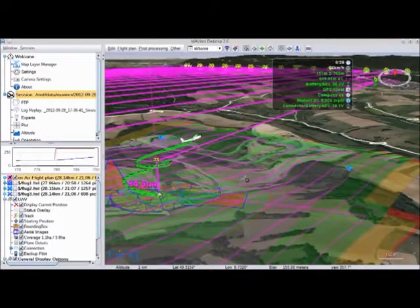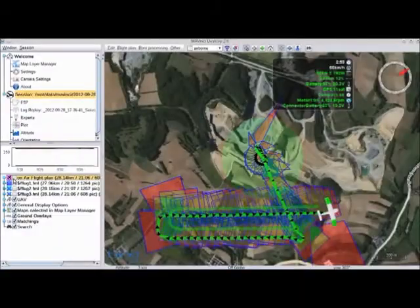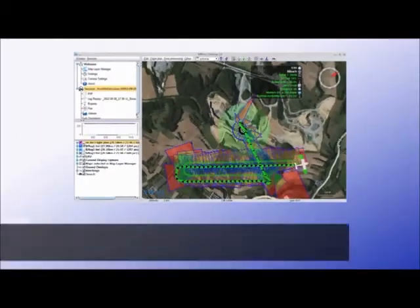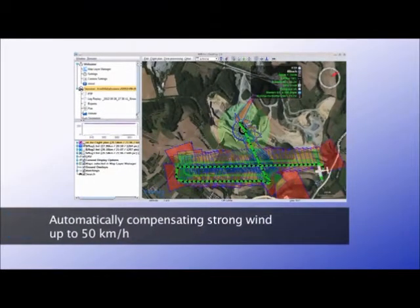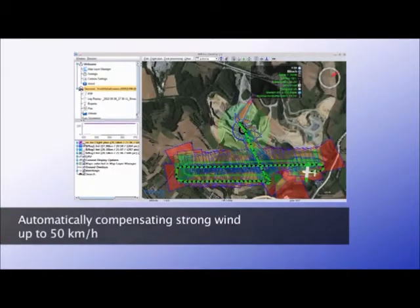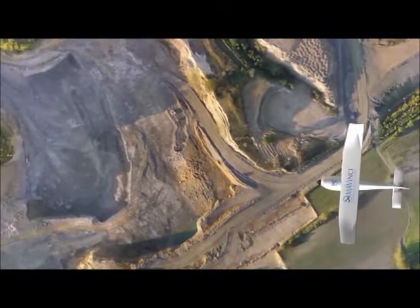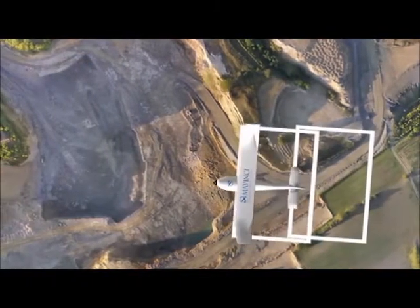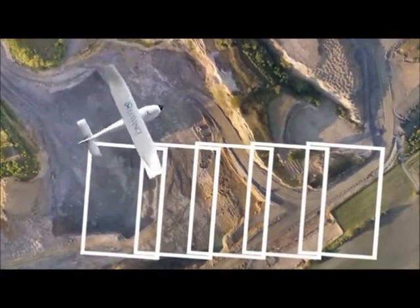The Sirius UAV can be tracked in real-time and in 3D in Mavinci Desktop. Sirius is fully operational even in strong wind and adapts automatically to the flight conditions. During a flight, the calibrated high-performance camera takes one picture after another in a defined pattern, looking vertically down.